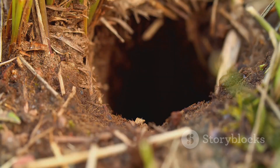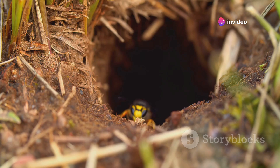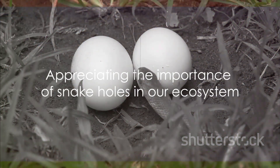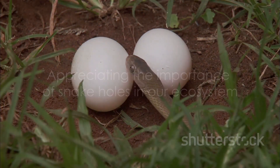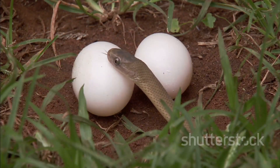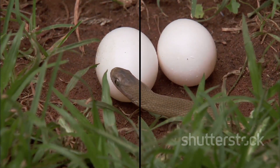Moreover, snake holes play a critical role in our ecosystem. They contribute to soil aeration and provide habitats for other species, underlining the interconnectedness of life. Snake holes, while mysterious, are an essential part of our world and a fascinating subject to explore. So let's continue to appreciate and respect these remarkable structures and the serpents that call them home.